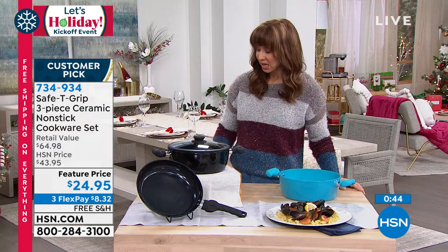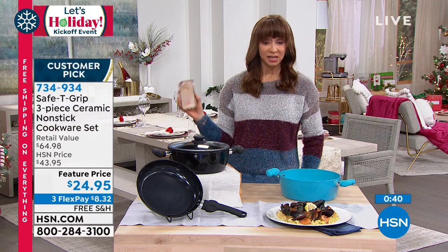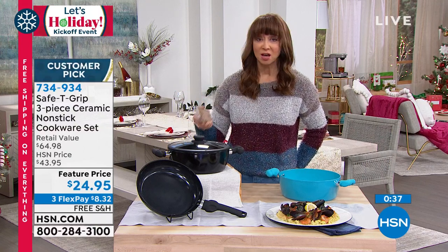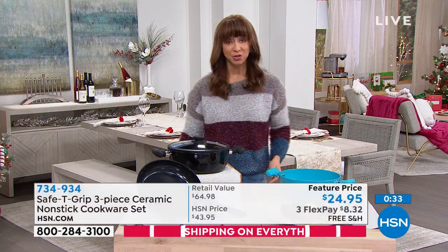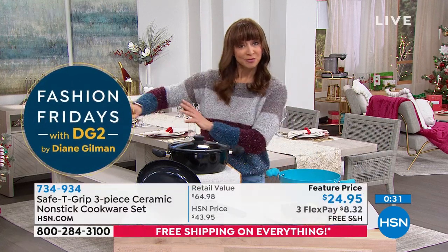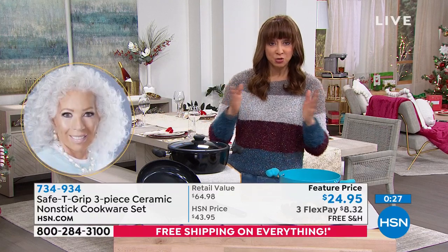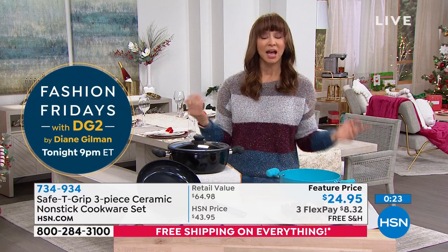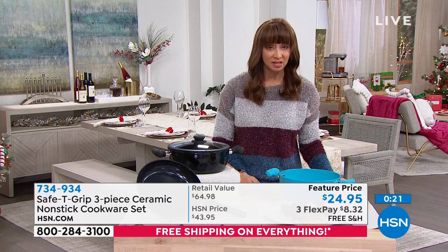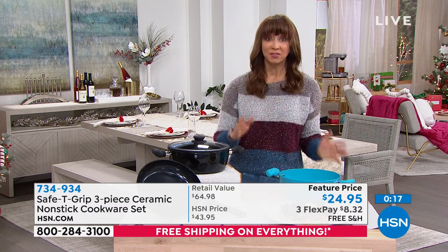Every egg in the morning, every steak, every special dish for families is going to clean up just that fast. That's why there are so many reviews — people love Safety Grip. We are super busy, with almost a thousand people in various forms of ordering. Load the HSN app on your phone to go to the front of the line. We started with four colors — get it now.